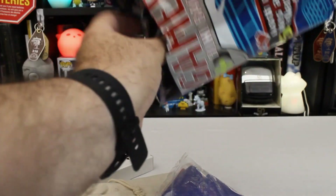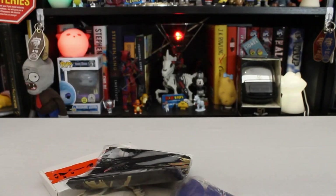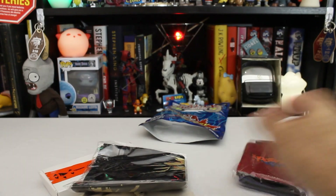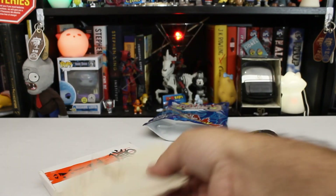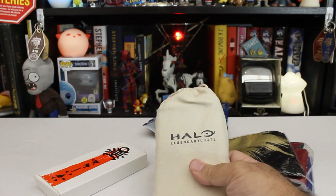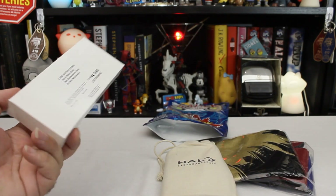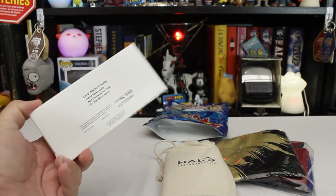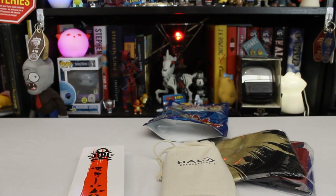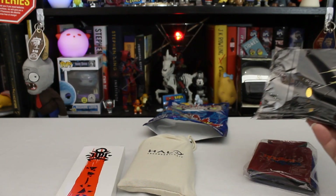Alright, we've got two, three, four things. So it's not what I was expecting — I was expecting it to be repackaged blind bag stuff that they just couldn't sell. Those are squishy things. Well, for ten bucks we've got... oh, Loot Gaming. This is all Loot Crate stuff, isn't it? This is all Loot Crate reject stuff. Halo Legendary Crate. Yep, this is all Loot Gaming reject stuff.